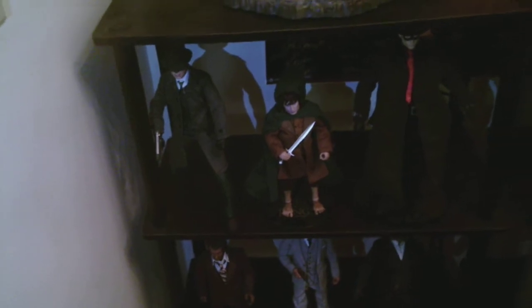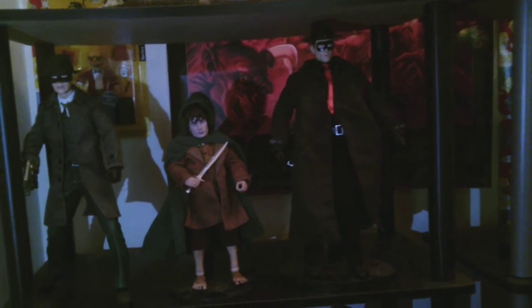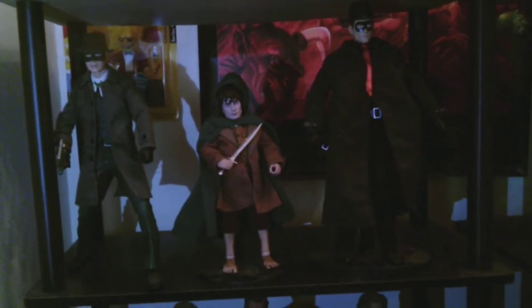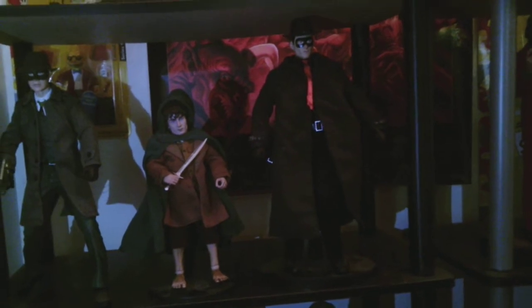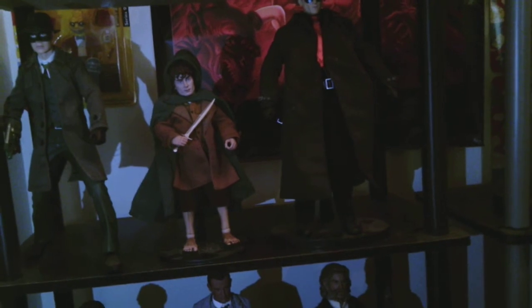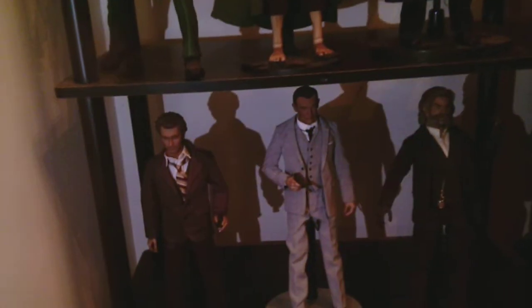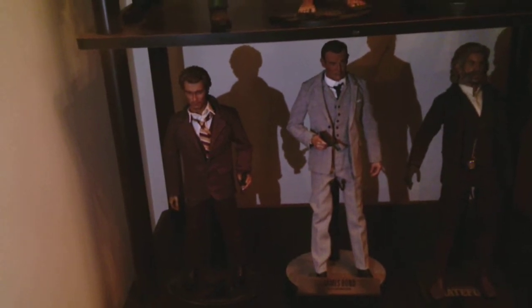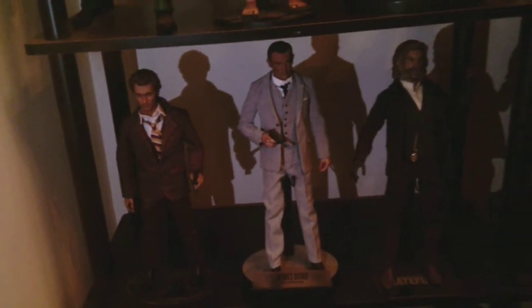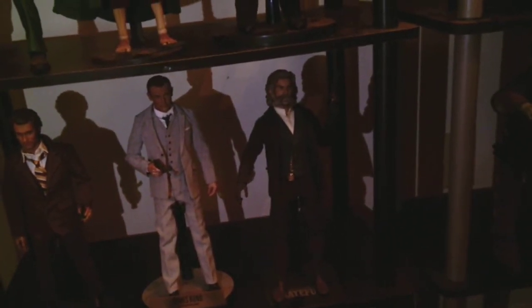Going down we've got the Green Hornet, Frodo, and the Spirit from that terrible movie that came out years and years ago — which probably made Will Eisner roll over in his grave. Will Eisner, of course, being the creator of the comic book that they made the terrible movie out of. So going down one shelf we've got Dirty Harry, James Bond, and then the Hangman from the Hateful Eight.